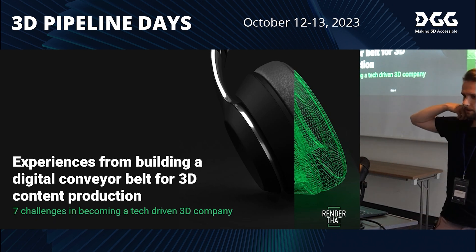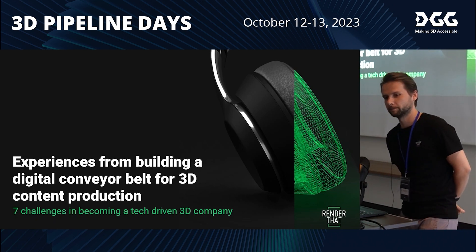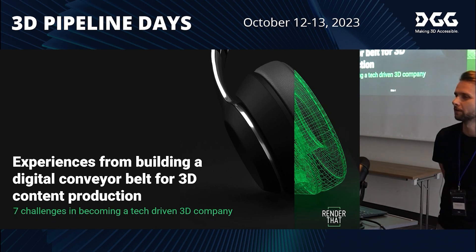Hello, my name is David. I am one of the founders of Coreana Red, and today I will focus on our experiences on building a digital conveyor belt for 3D content for production.